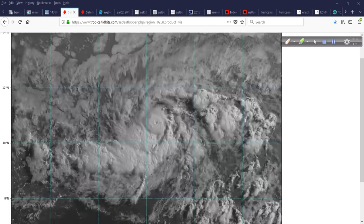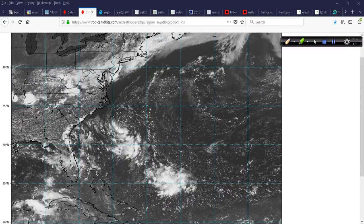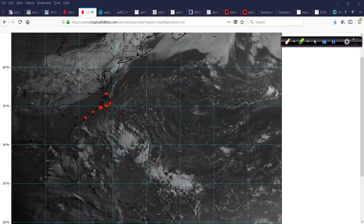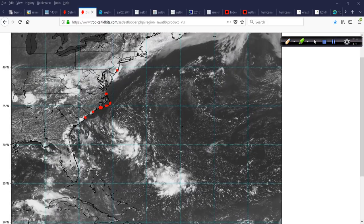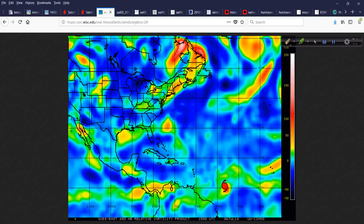For now, that slow movement is good for Beryl's organization — though obviously not for those in its path. This is 96L, gradually getting better organized off the Carolina coast. Here's Cape Hatteras, then Ocracoke, Atlantic Beach, Morehead City, Wilmington, Myrtle Beach, and up towards Norfolk, Atlantic City, New Jersey. This really needs to be watched. Here comes that approaching front — it will dig in a little bit and then lift out, and the energy won't be enough to sweep this system out to sea.